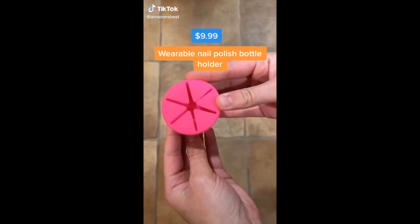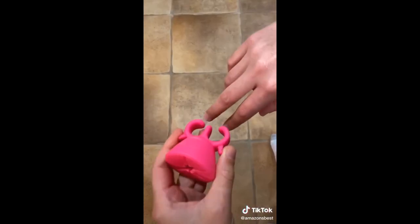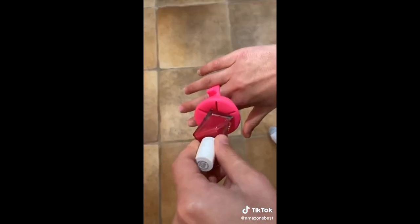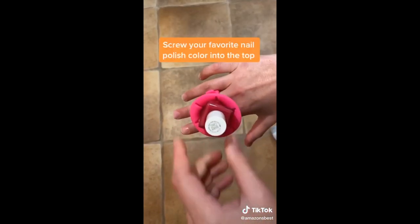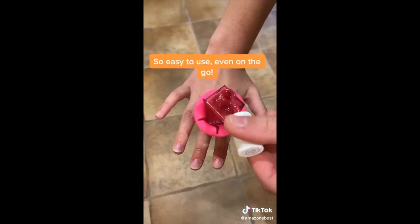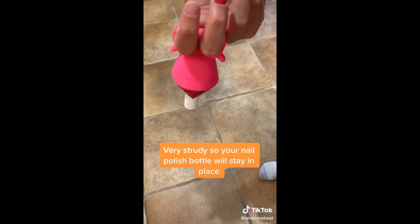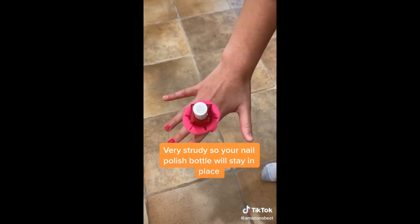Our favorite Amazon finds part 40. This wearable nail polish bottle holder makes painting your nails a whole lot easier. Squeeze the sides and place the holder onto your ring and middle finger, then screw your favorite nail polish color into the top. It allows you to paint your nails anywhere, and it's very sturdy so the nail polish bottle stays in place.